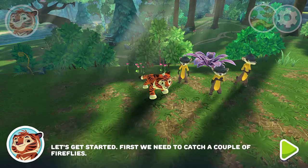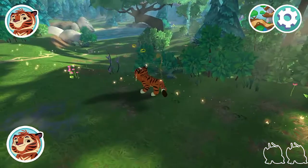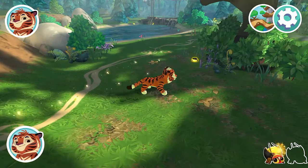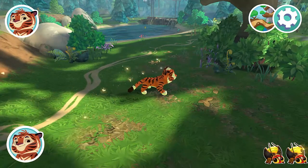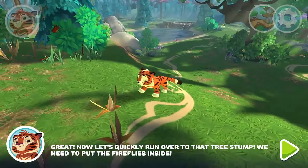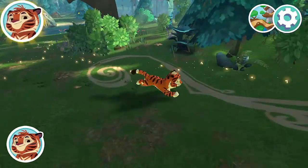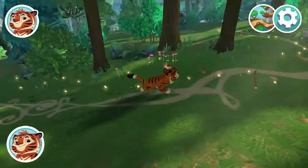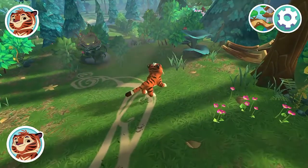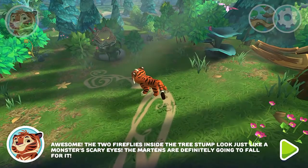First, we need to catch a couple of fireflies. Now let's quickly run over to that tree stump — we need to put the fireflies inside. Awesome! The two fireflies inside the tree stump look just like a monster's scary eyes. The Martins are definitely going to fall for it.